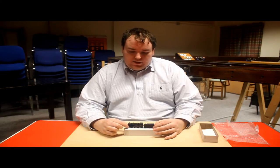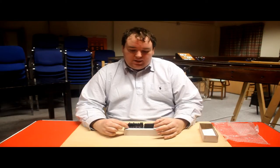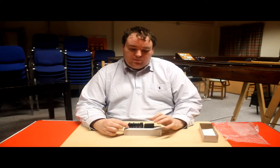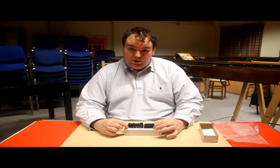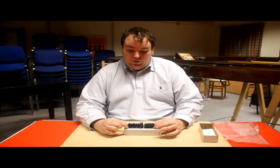They can be DCC chipped, but that would need hardwiring. There are hints and tips about how to hardwire a DCC DZ chip from Digitrax into one of these. Personally, I think they run just as smoothly on DC.